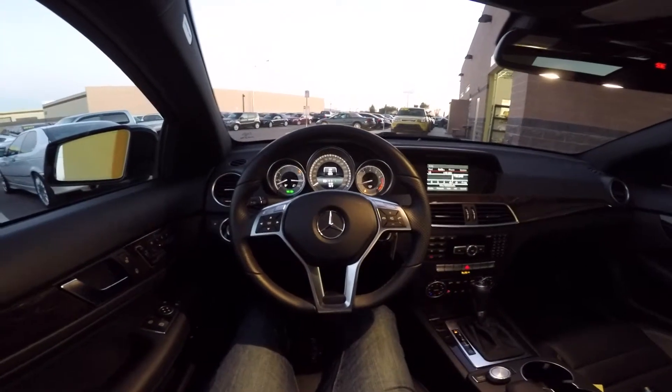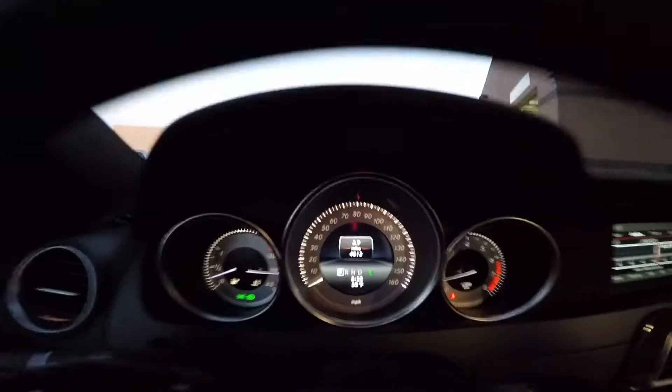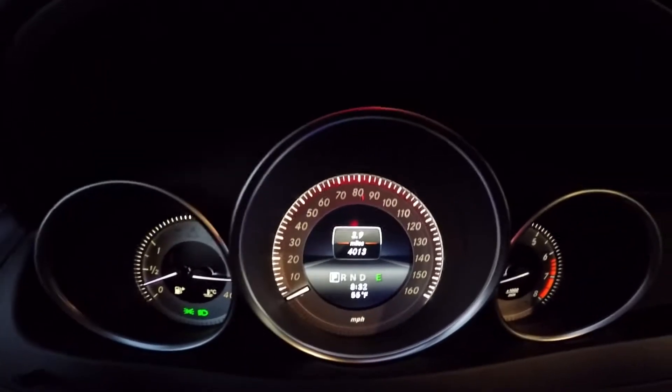Here's the interior of the C250. It's got only 4,000 miles on it.